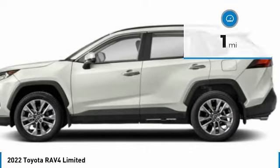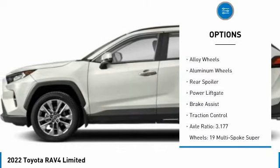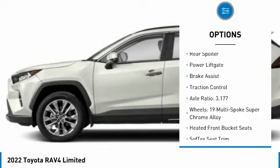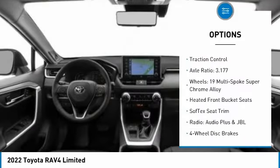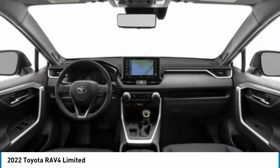Here are some of this vehicle's great options: tire pressure monitor, blind spot monitor, electronic stability control, heated mirrors, alloy wheels, aluminum wheels, rear spoiler, power liftgate, brake assist, and traction control.